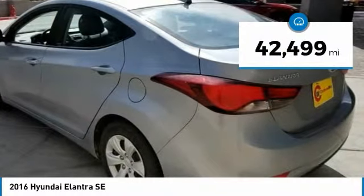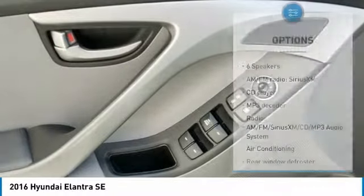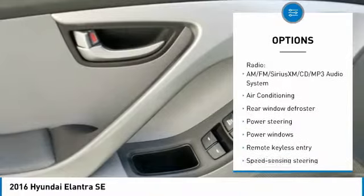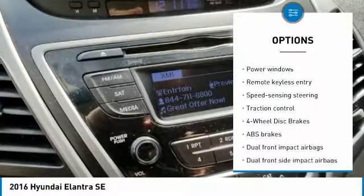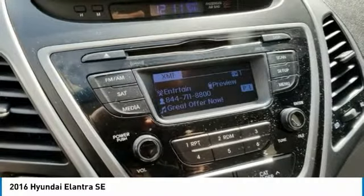This vehicle has less than 45,000 miles. Here are some of this vehicle's great options: traction control, dual airbags, air conditioning, power steering, four-wheel disc brakes, center armrest, electronic stability control, trip computer, power windows, and rear window defroster.